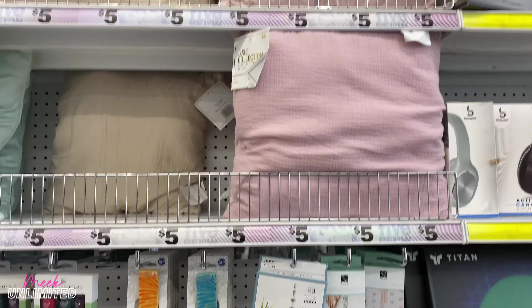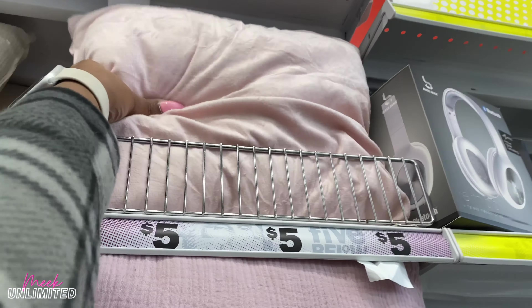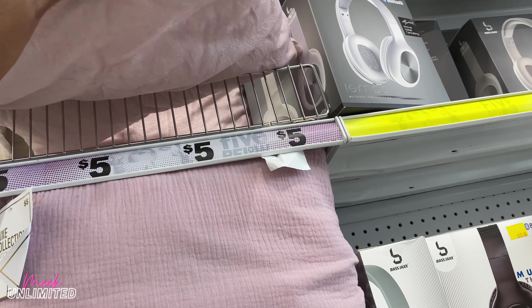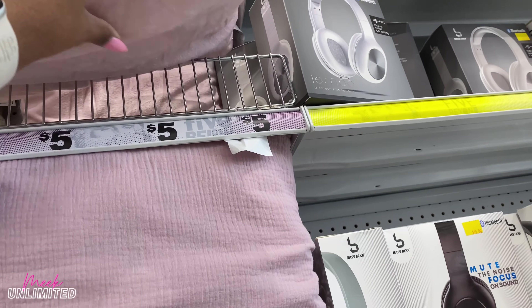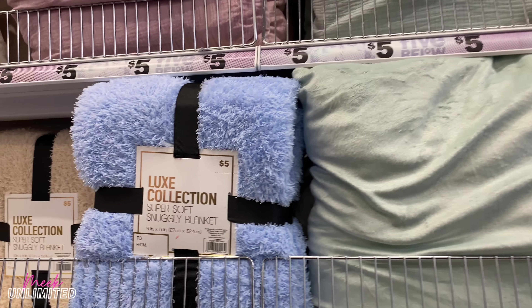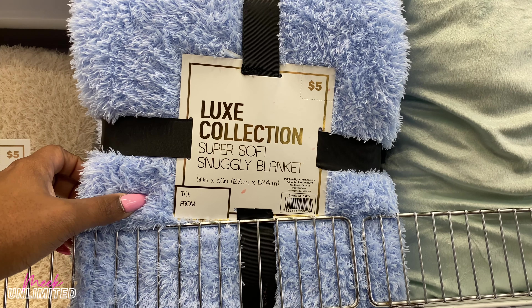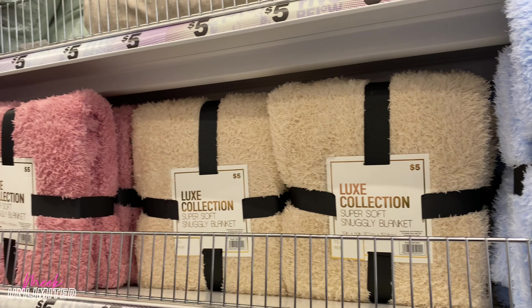They have some more pillows — the last time these were not here. This one is kind of velvety on one side, not too much, and a different texture on the other side. These are priced at $5. They have the pink, the beige, and another color — all priced at $5. They also brought out some more blankets — the Deluxe Collection super soft snuggly blanket, priced at $5, and they have three colors.